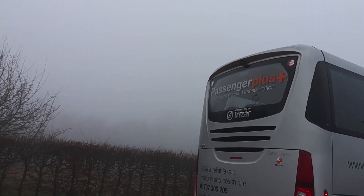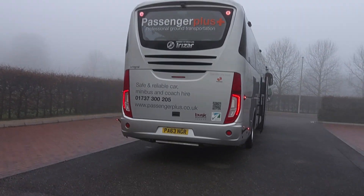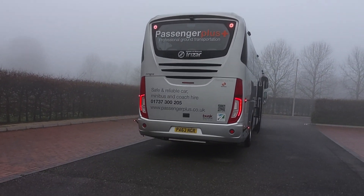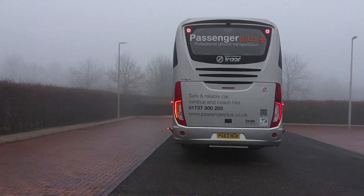Reverse camera fitted, and at the business end it's a Euro 6 DAF MX11 engine, driven through a ZF EcoLife fully automatic gearbox.